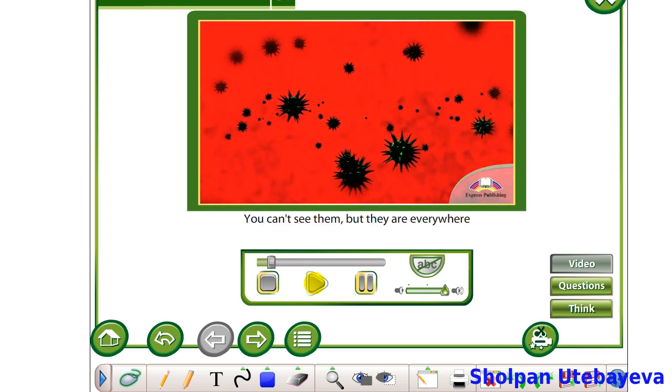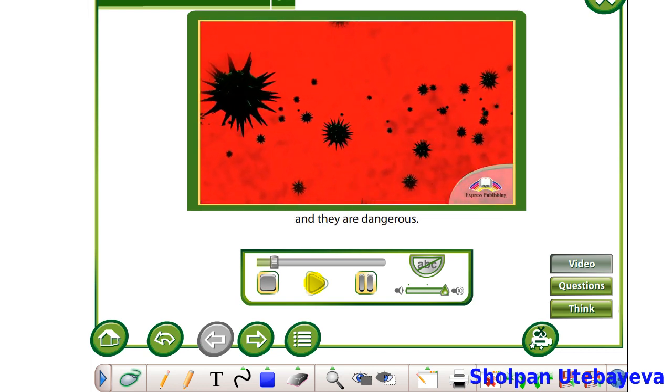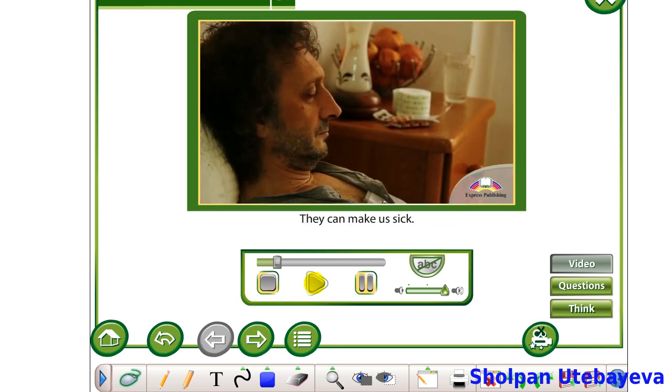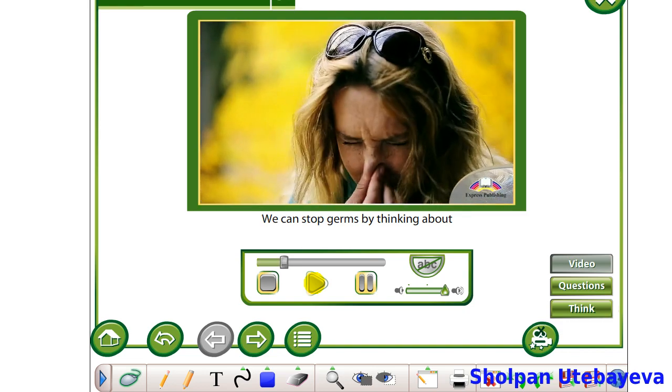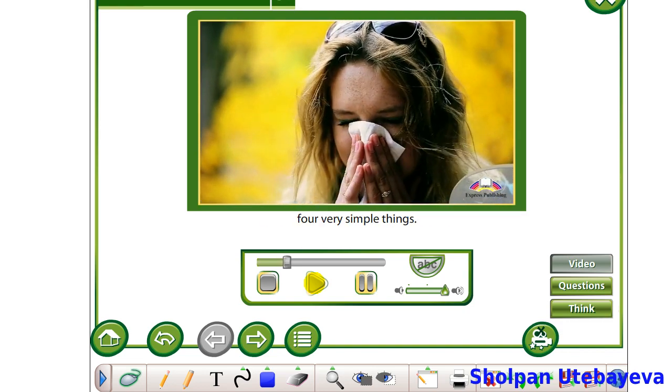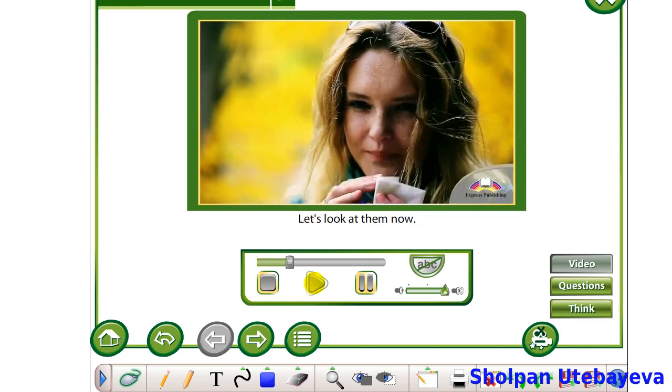Germs. You can't see them, but they are everywhere, and they are dangerous. They can make us sick. That's why it is important to fight them. We can stop germs by thinking about four very simple things. Let's look at them now.